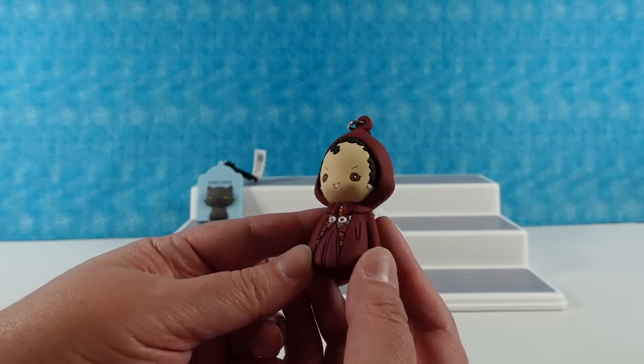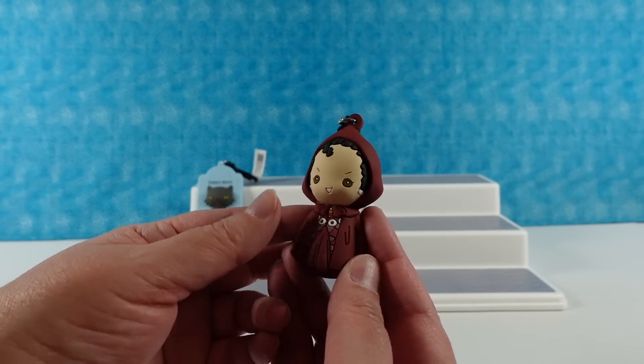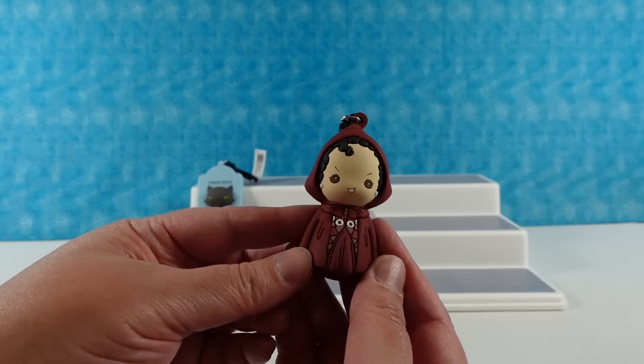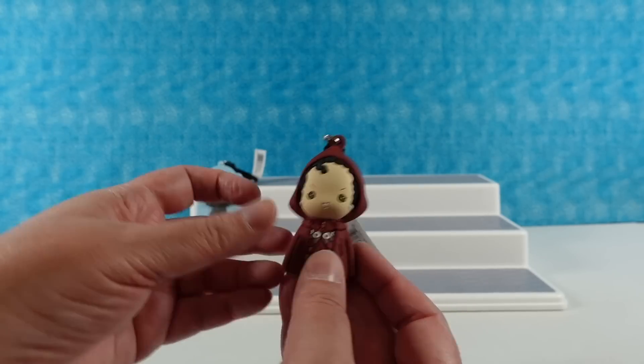I have Mary — so one of the sisters. She's looking very awesome. I actually really like her cloak and dress in this. She looks really cool. So there is Mary.